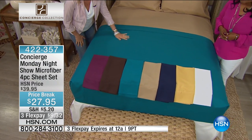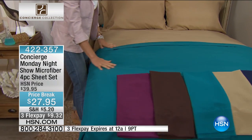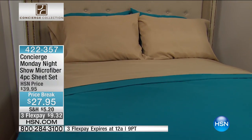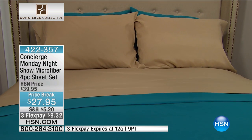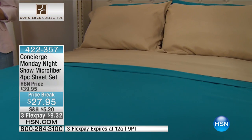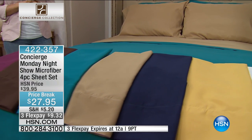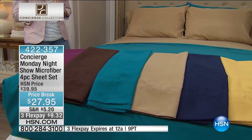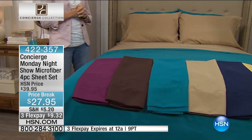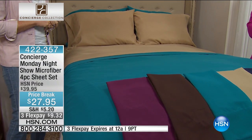We're going to talk about some sheets now. If you need new sheets, if company's coming, if you're in the mood to decorate now that spring is finally here and you want to add a splash of color — these are our microfiber sheets, and it's a four-piece set: the fitted sheet, the flat sheet, and two pillowcases. We offer these from twin usually through California King. They're $27.95.